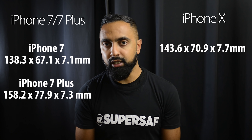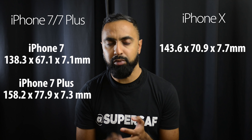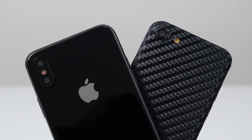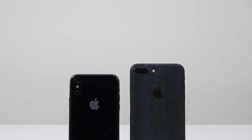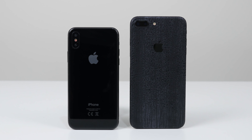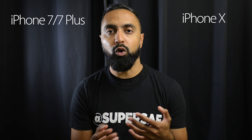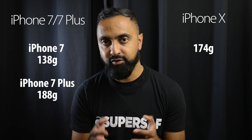Let's kick off with the size difference. The iPhone X sits in between the sizes of the iPhone 7 and 7 Plus. It's slightly larger compared to the 7 — around 5.3 millimeters in height and 3.8 millimeters in width — and also slightly thicker. Compared to the iPhone 7 Plus, it's quite a bit smaller: 14.6 millimeters in height and 7 millimeters in width, though just 0.4 millimeters thicker. The weight is also in between, 36 grams more than the iPhone 7 and 14 grams less than the iPhone 7 Plus.